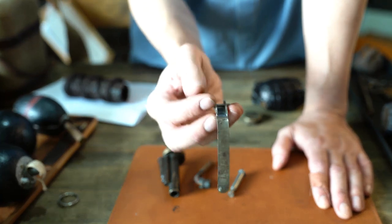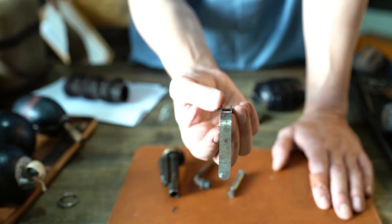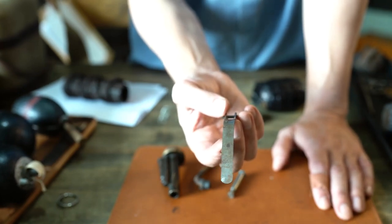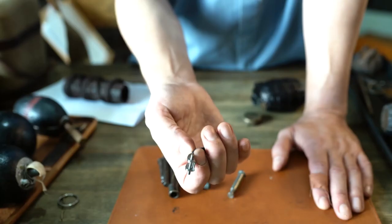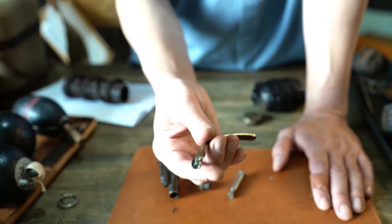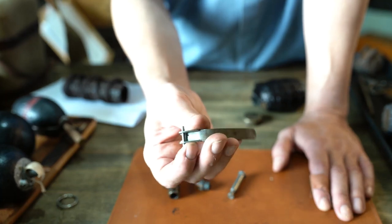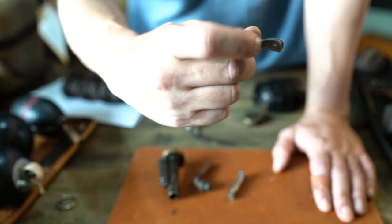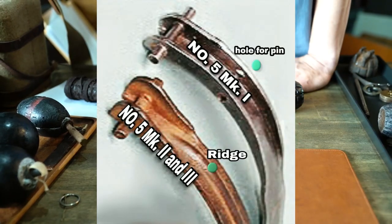Another note: this lever is not accurate for the Mark 5. The original Mark 5 levers had a ridge down the middle, and the very first number 5 Mark 1 actually had a separate hole for the pin to go through the lever as well. That was totally unnecessary — it caused a lot of extra work.